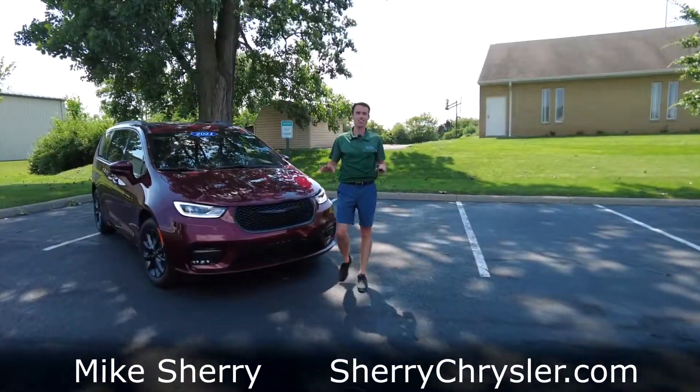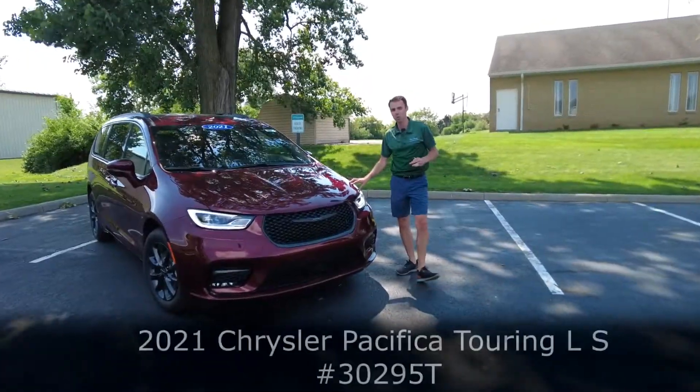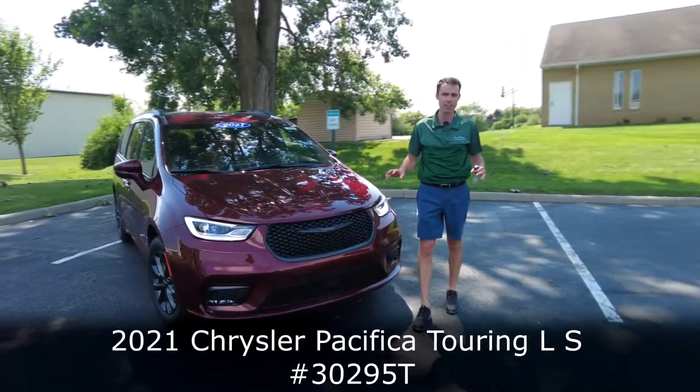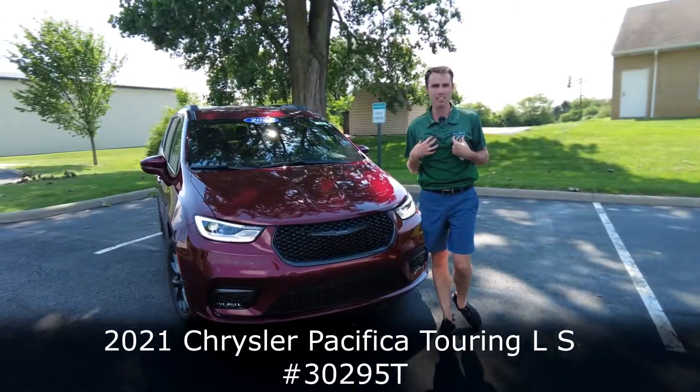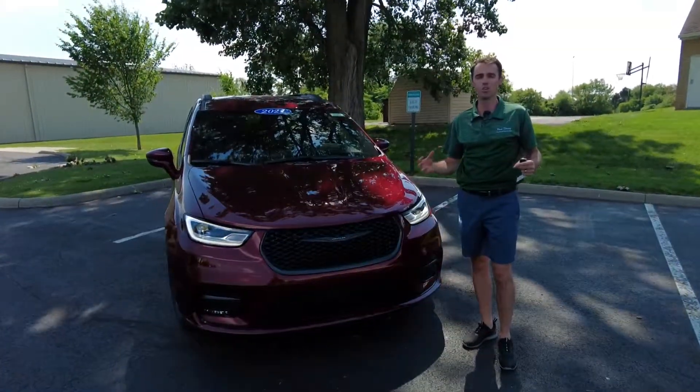Hey everyone, Mike Sherry here at Sherry Chrysler. Today we are featuring a brand new 2021 Chrysler Pacifica. This is, in my opinion, the most versatile vehicle on the market — stay tuned in this video, we'll show you why.